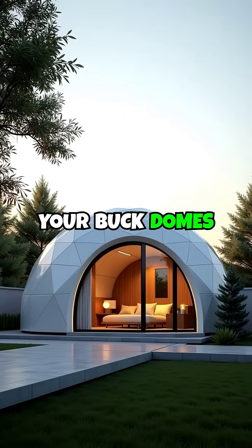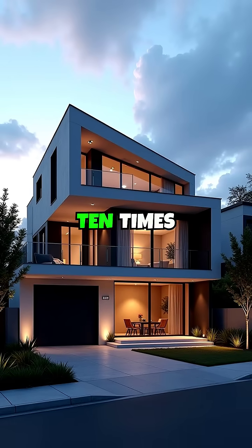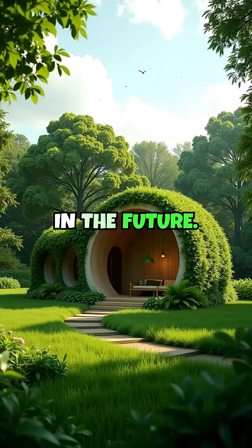Best bang for your buck: domes cost 70% less than a conventional home, with 10 times the value. You're not just buying a house — you're investing in the future.